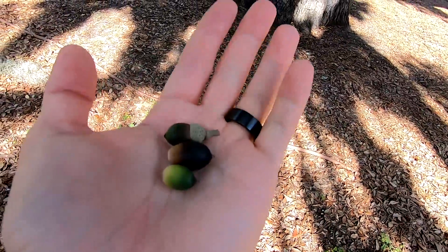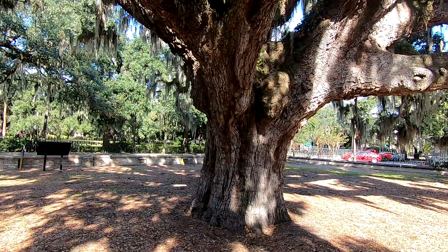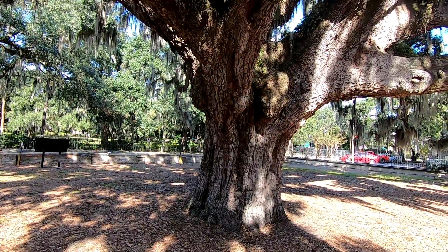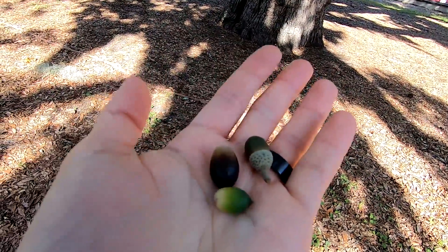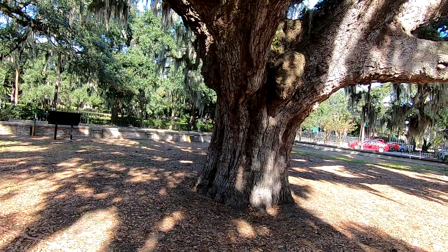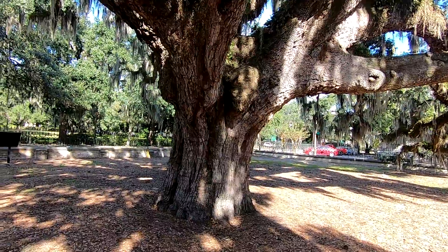Each acorn only grows one tree. Trees produce seed in different ways to hedge their bets. When you look at a pine cone, those are filled with pine tree seeds - they're much smaller, and so they don't have as much energy stores when they start to germinate, so they hedge their bets by just making lots of seed. Oak trees tend to do the opposite - they tend to make much bigger seeds or acorns, and these have a much higher chance of germination than a pine tree seed.